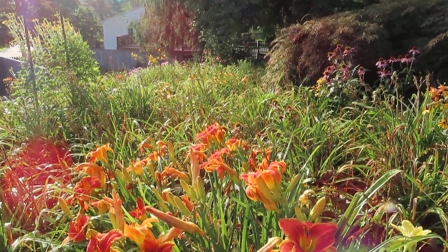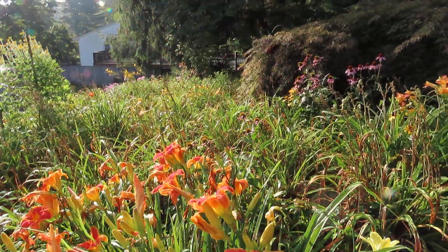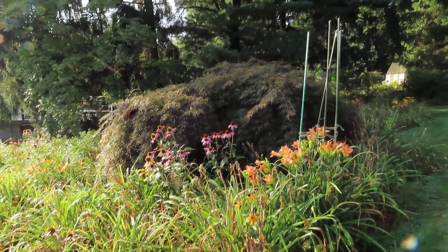The sun's really strong right now so it's not very good for filming. Thank you for watching.